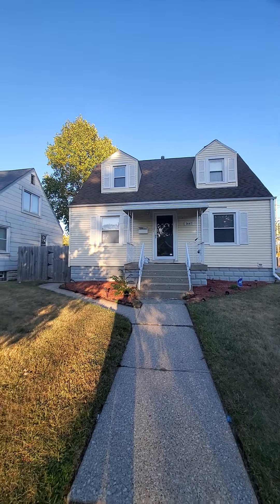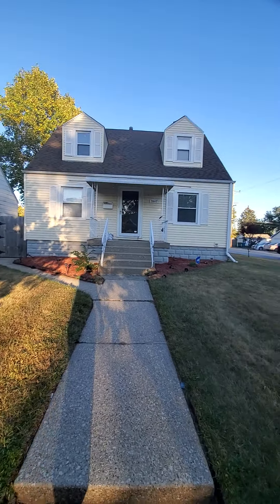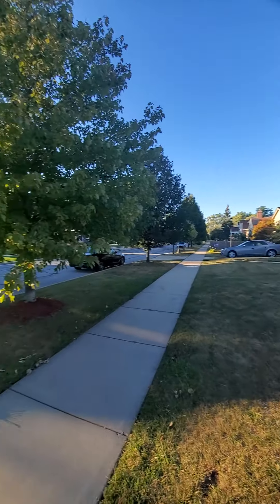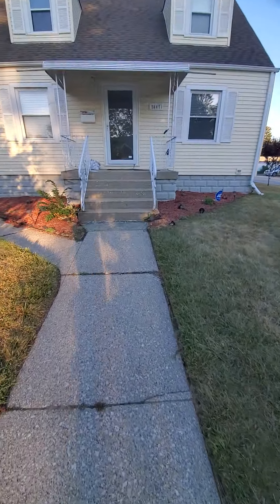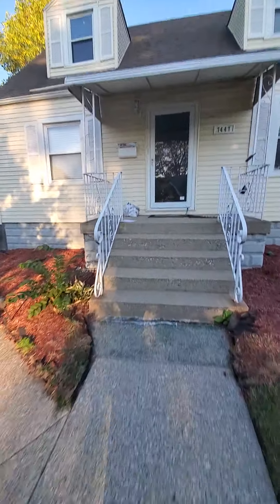Here's the outside of the house — cute house. Nice neighborhood actually, all the neighbors are pretty nice. Let's see what we got here.